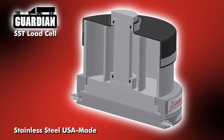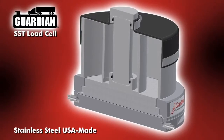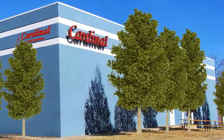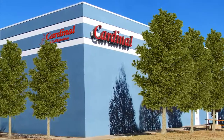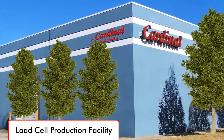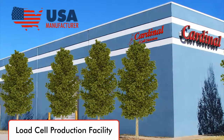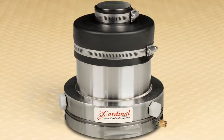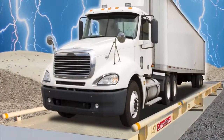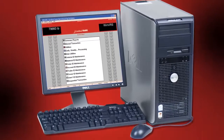At the heart of every Guardian truck scale is the model SST stainless steel hydraulic load cell, shown here in a cutaway cross-section. These load cells are manufactured by Cardinal Scale in the company's state-of-the-art load cell production facility. All of the components in the Guardian truck scale are USA-made and manufactured by Cardinal Scale, from the hydraulic load cells, to the truck scale weigh bridge, to peripheral equipment such as the weight indicator, remote display, and weight recording software.